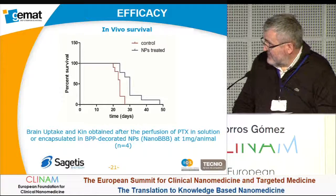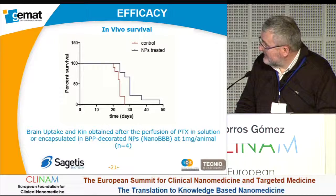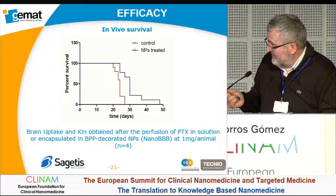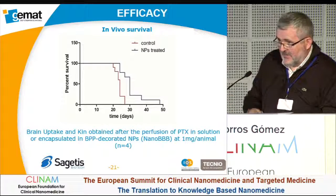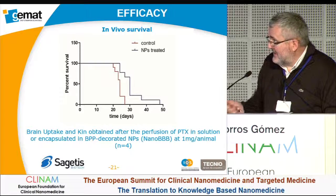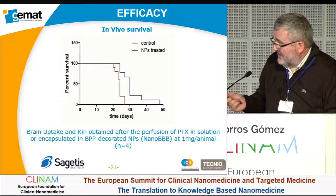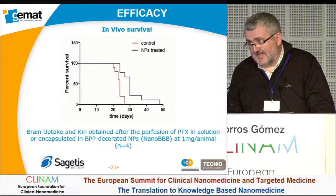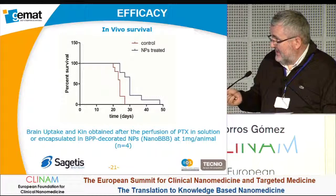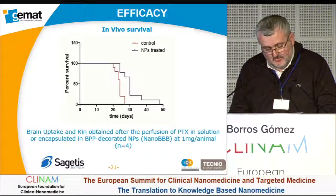The Kaplan-Meier graph shows the survival of different mice groups: untreated mice versus nanoparticle-treated mice with our peptide using an orthotopic brain tumor model. Survival is clearly improved by our treatment. Comparing with free Paclitaxel and temozolomide, we have at least 20% greater survival than other treatments with the same brain tumor model.